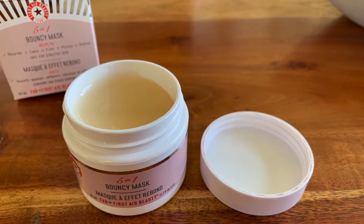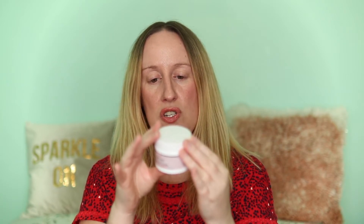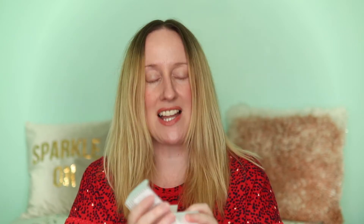I also bought for myself this by the brand First Aid Beauty — it's the Five-in-One Bouncy Mask. It helps to nourish, calm, firm, plump, and refine, and it's safe for sensitive skin. I bought this for £14.99, and I know it's something like £32 full price, so when I saw it in TK Maxx for £14.99 I thought I'd get it. Apply to clean moist skin, leave on for 10 minutes, and rinse — may be used up to three times a week.